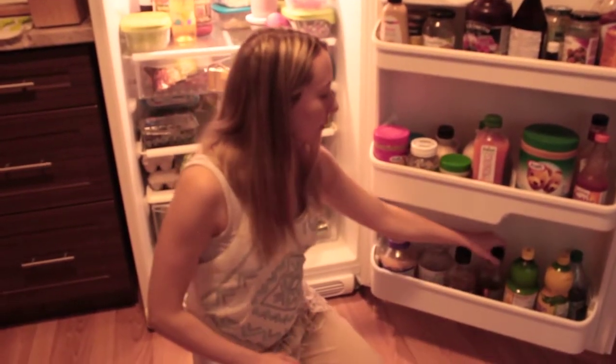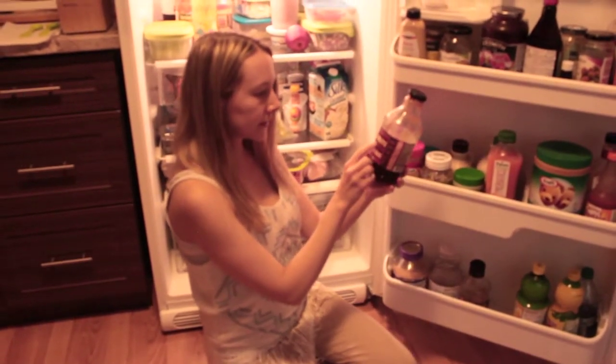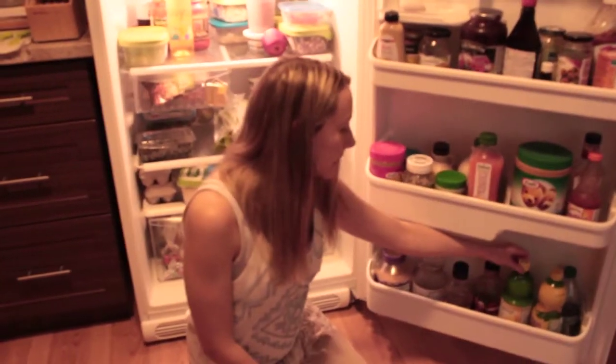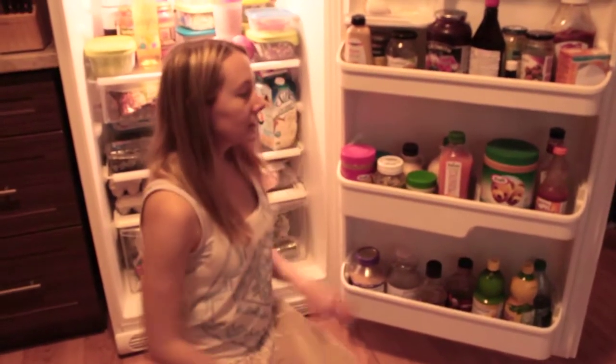We also have a second flavor — a Kansas style smoky and sweet barbecue sauce. We love those barbecue sauces. And then we've got lemon juice here, though we're not really using it since we make our own lemon juice now. That is the fridge.